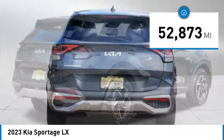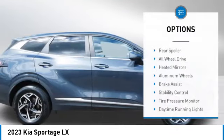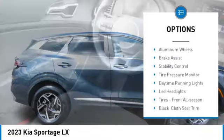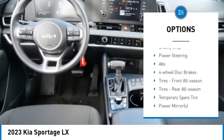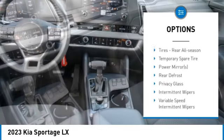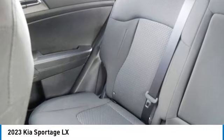This vehicle has less than 55,000 miles. Here are some of this vehicle's great options: rear spoiler, all-wheel drive, heated mirrors, aluminum wheels, brake assist, stability control, tire pressure monitor, daytime running lights, LED headlights, front all-season tires.